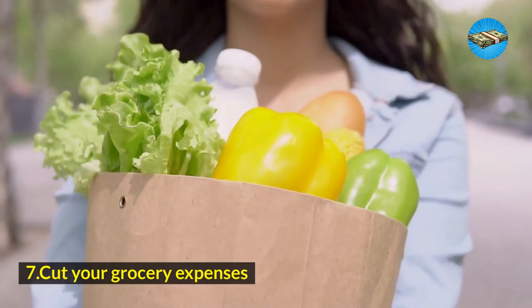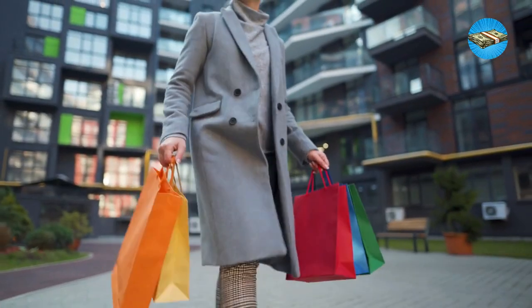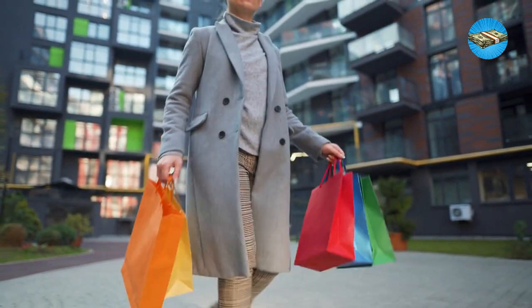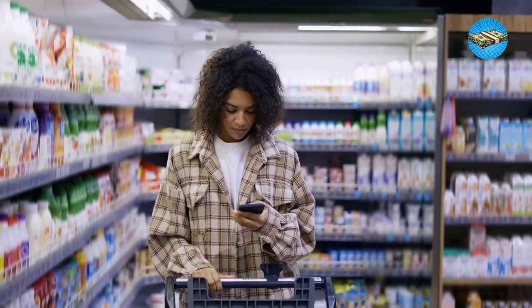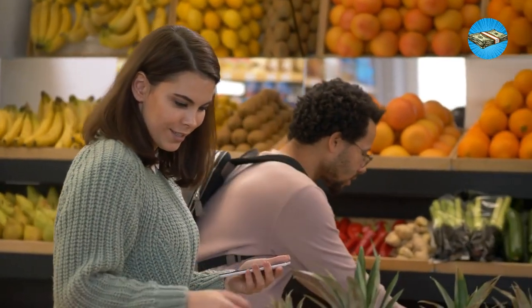Hack 7: Cut your grocery expenses. Shopping in bulk does not mean going all out with everything you see in the shopping aisles. Cut your grocery expenses by checking out what really matters most. Have you been spending too much on luxurious brands? Are there things that you don't actually need at home? Bring a grocery list every time you shop and stick to that list.